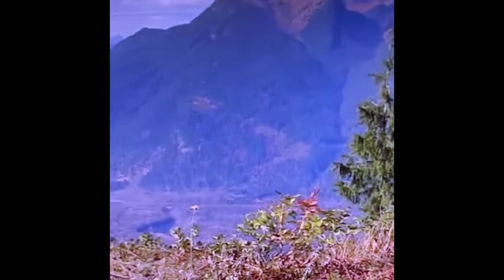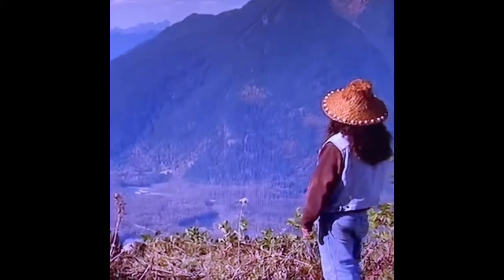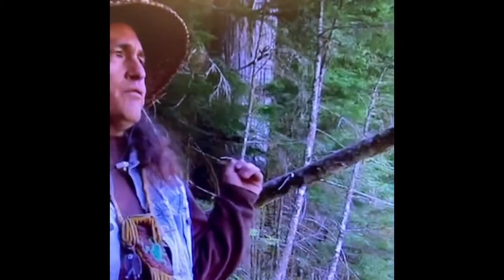Behind me is an old growth western red cedar. At one time the cedars went all the way to the shoreline and they're a couple thousand years old. The trees were so thick you couldn't walk through the forest in the old growth. There are quite a few old growth cedars yet but they're hard to come by, and so we worked with the U.S. Forest Service here and there's one tree that fell from this spot.